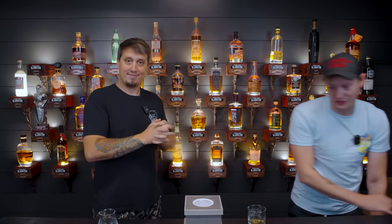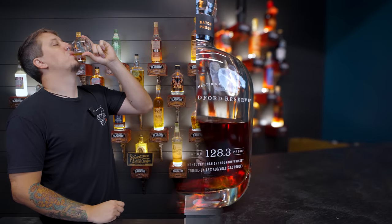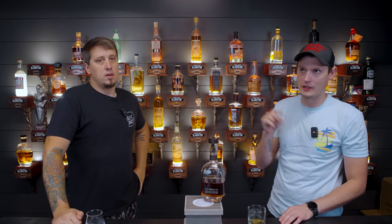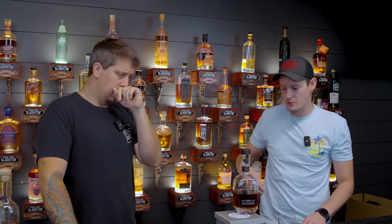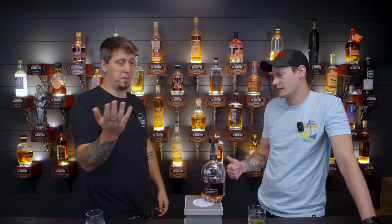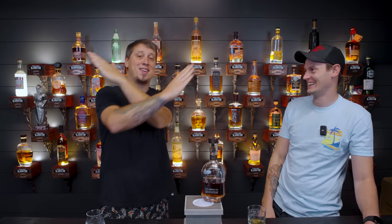My number four is Woodford Reserve Batch Proof. It's in that Master's Collection-style bottle — not technically Master's Collection, but they do it every year. We haven't tried this year's release yet; we've been seeing people post it at Costco recently, so hopefully our Costco gets one. The batch proofs are one of the best products Woodford puts out annually. We put them in our end-of-year blinds every year — they're just fantastic. These have replaced ECBP in my mind, and honestly I think they're significantly better.